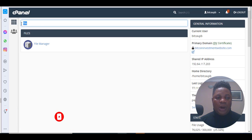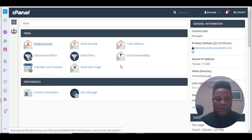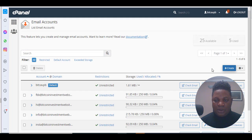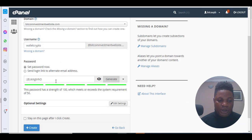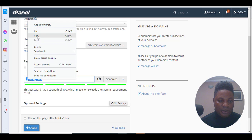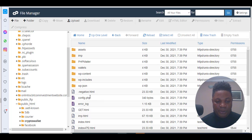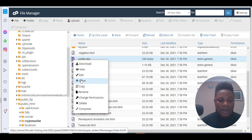Let's go back to the file manager. First, create an email — search for email, click email accounts, then click create. Call it something like 'wallet creep', generate a password, and copy the password. Go back to the file manager, open the crypto wallet folder, and you'll see a file called config.php. Right-click on it and click edit.